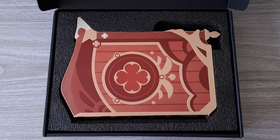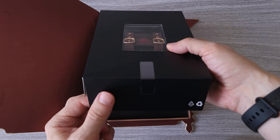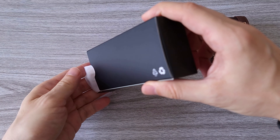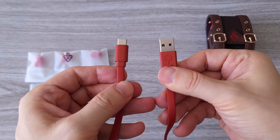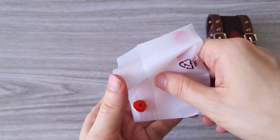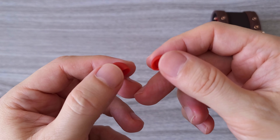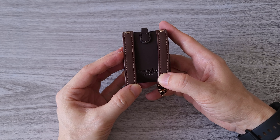Tada! Klee is here! These are limited edition earbuds and as you can see the presentation is quite special. The box itself is a book inspired by the game. Inside we have a manual, one USB-A to USB-C charging cable, a chain for the backpack case and three pairs of different sizes of earbud silicone tips. And here is Klee's backpack as carrying case. If you are a Genshin Impact fan you will appreciate the details. It looks pretty cool.